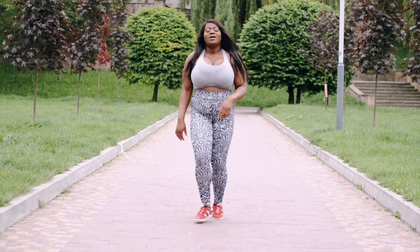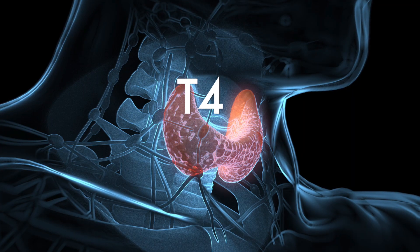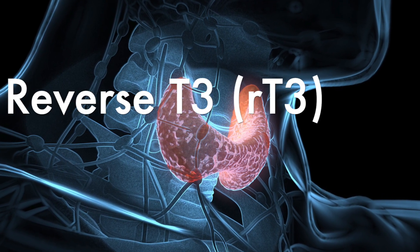If you've struggled with weight gain or weight loss resistance despite diet and exercise, it's time to consider leptin resistance and elevated levels of reverse T3 as possible culprits. As a refresher, your thyroid gland makes T4 and T3, and normally it should only make very small amounts of reverse T3. T4 is the inactive thyroid hormone; T3 is the active thyroid hormone that is really responsible for your body's metabolism.